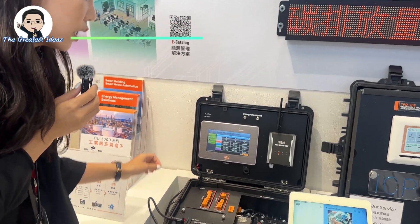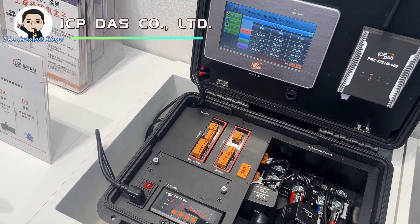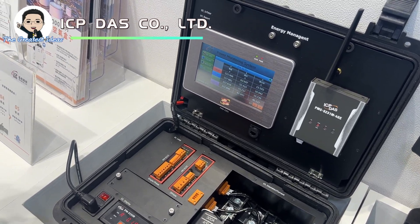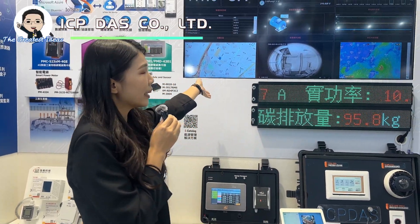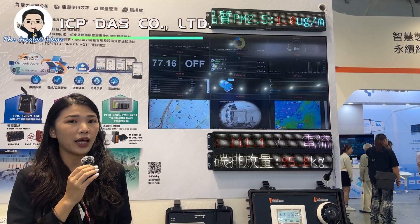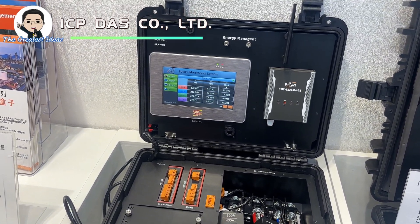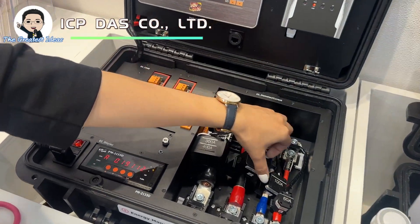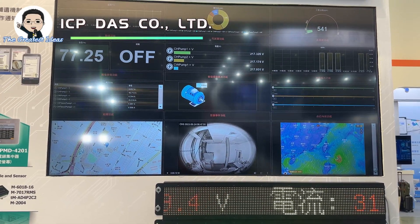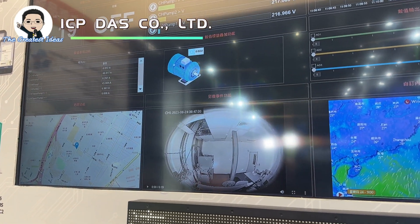This is our PM series smart power meters. We provide single-phase and three-phase smart power meters with high measurement accuracy, obtaining reliable data on power consumption of equipment. Here you can see IoT Star — a cloud management platform developed by ICP for data visualization. IoT Star provides a dashboard service. Data collected by our PM series and PNC series is sent to IoT Star through Modbus TCP over 4G, and real-time data is displayed on the dashboard so management personnel can understand power consumption information remotely.